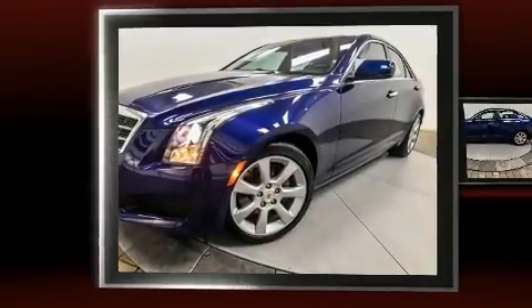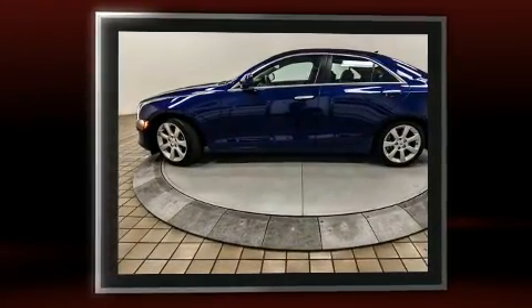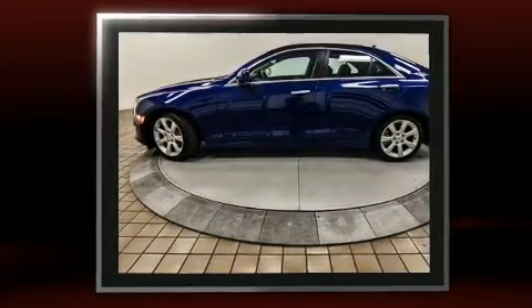Here's a great deal on a 2013 Cadillac ATS. With fewer than 15,000 miles on the odometer, this four-door sedan prioritizes comfort, safety, and convenience.